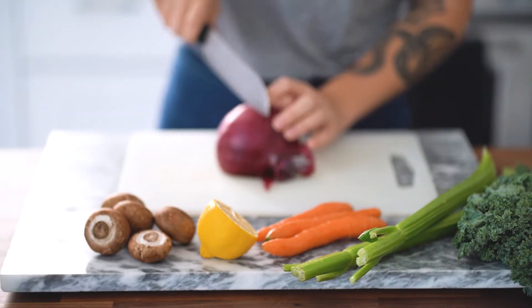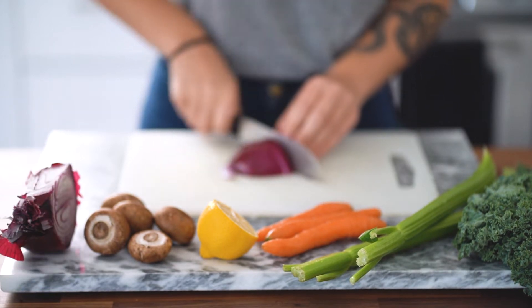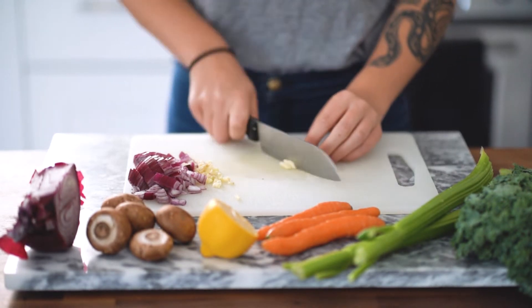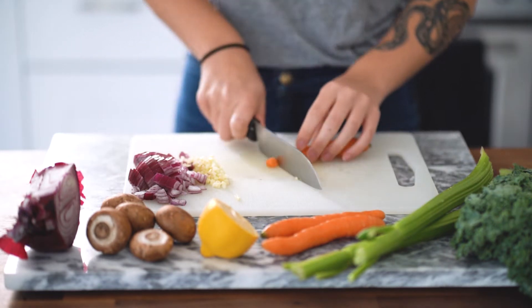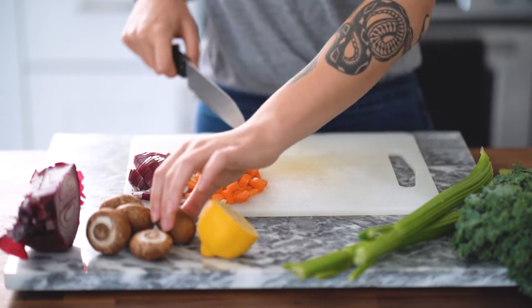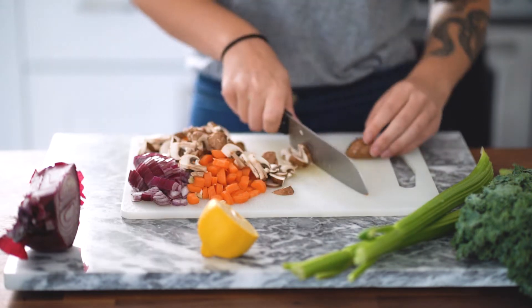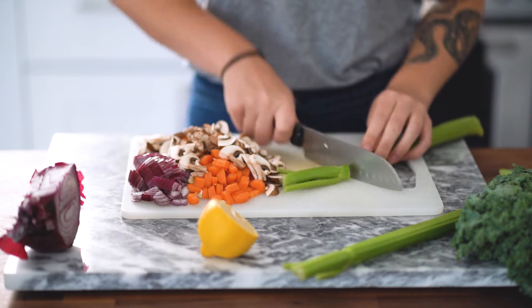On the day that I filmed this video it was a little bit cooler out, so I decided I wanted to have soup for lunch. I didn't follow a recipe, but that's one of the things I like about soup — you don't really need to. You just cut up the things you like, toss them into a pot, add some spices and water or vegetable broth. So I small-diced a bunch of different veggies: red onion, garlic, carrots, mushrooms, and celery.